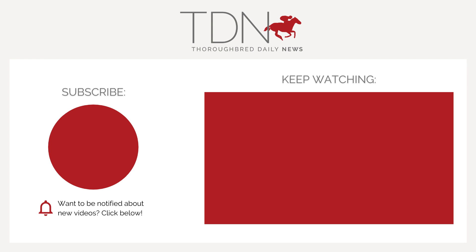Thanks so much for watching. If you enjoyed this video, be sure to give it a like or a comment, and subscribe to our channel for more content from the TDN.